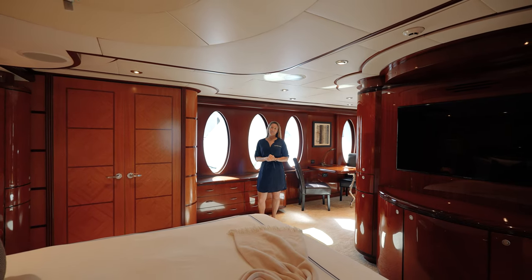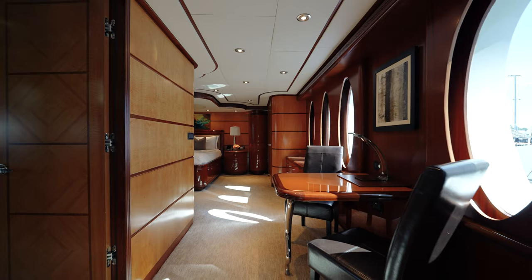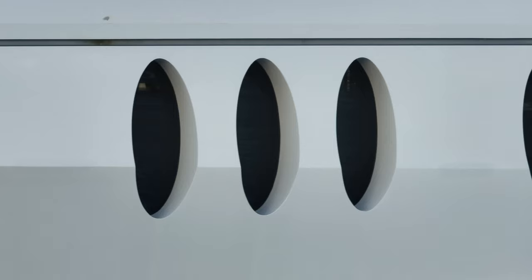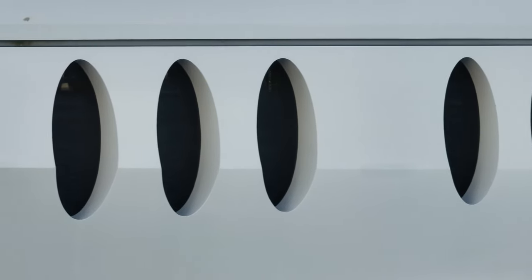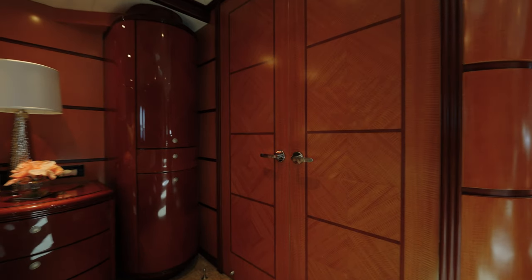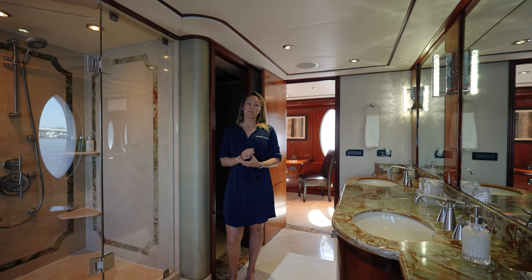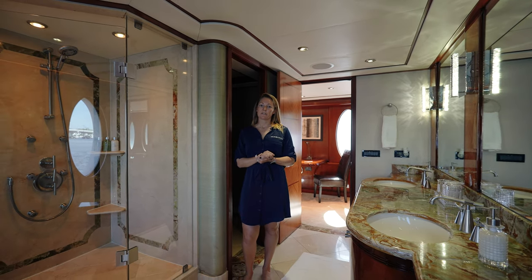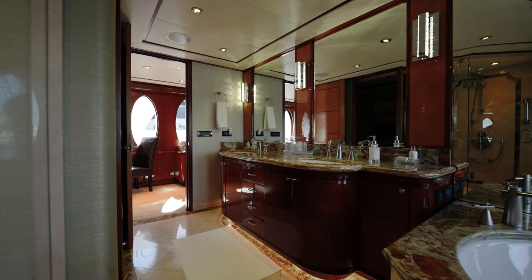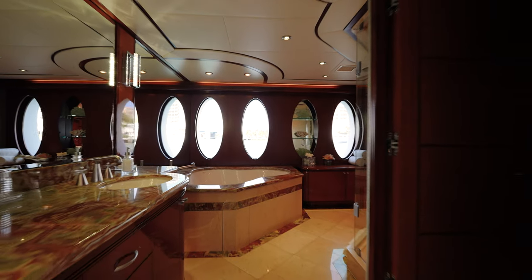Just Enough accommodates 11 guests on board in her five staterooms. We are here in the main deck master, which is full beam, allows lots of natural light to pour in through these large portholes, features a king bed, cedar-lined closets, as well as an ensuite bathroom. The master ensuite bathroom features granite stone countertops and floors with a jacuzzi tub and spacious shower. There's also a private restroom area with toilet and bidet.